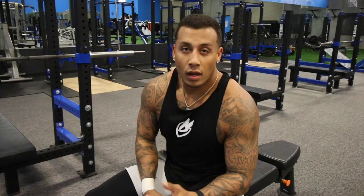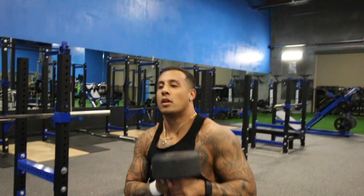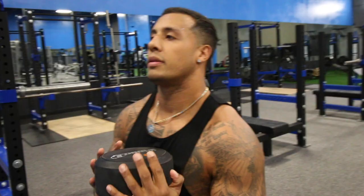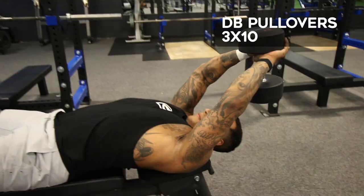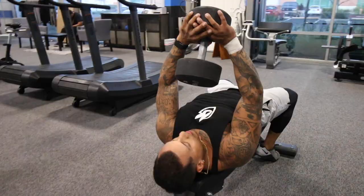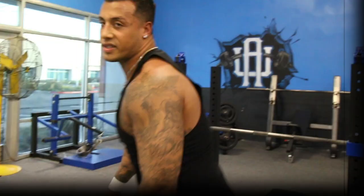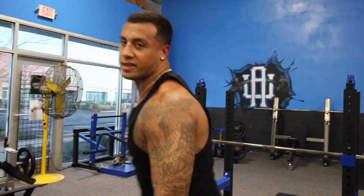Pull over — it's one of the most underrated movements when it comes to building your lats. You're going to get a nice full range of motion stretch in your lats and then pull it directly back over your chest. The big thing with this: keep your elbows in a fixed position. A lot of people turn this into a skull crusher where they're just skull crushing the weight out. Fix your elbows, let the weight stretch it, bring it back right in front. Three sets of ten. Slow controlled movements — this is going to help put on a lot of mass right within your lats.